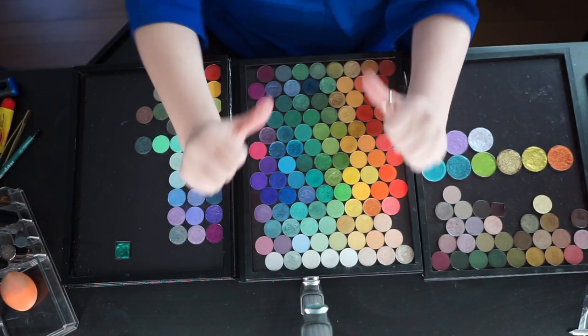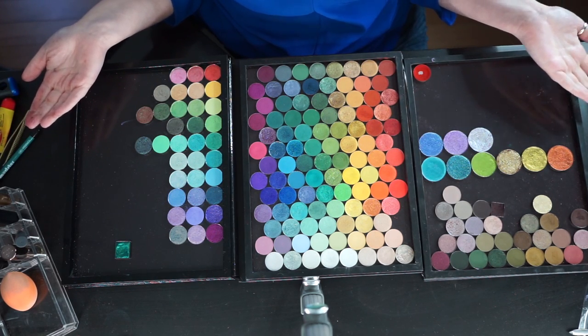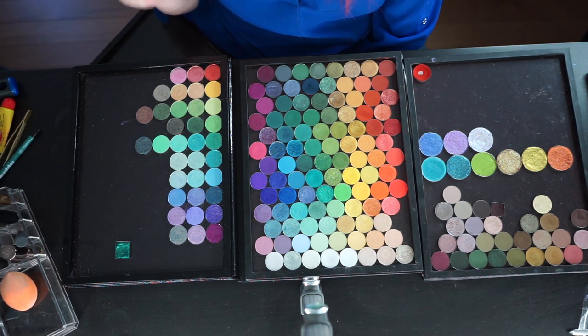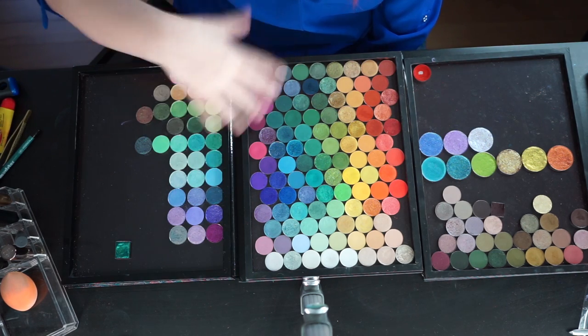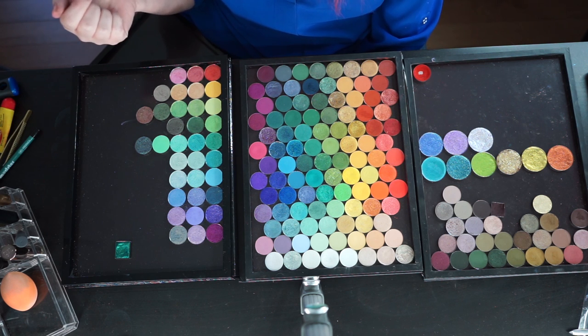Hi! My name is Gina, and I have purchased a crap ton of eyeshadow in the past few months. Today, what we're going to be doing is we're going to be building a temporary palette with all of the new eyeshadow that I've acquired recently. This is a somewhat extreme version of what I typically do when I acquire new eyeshadow.